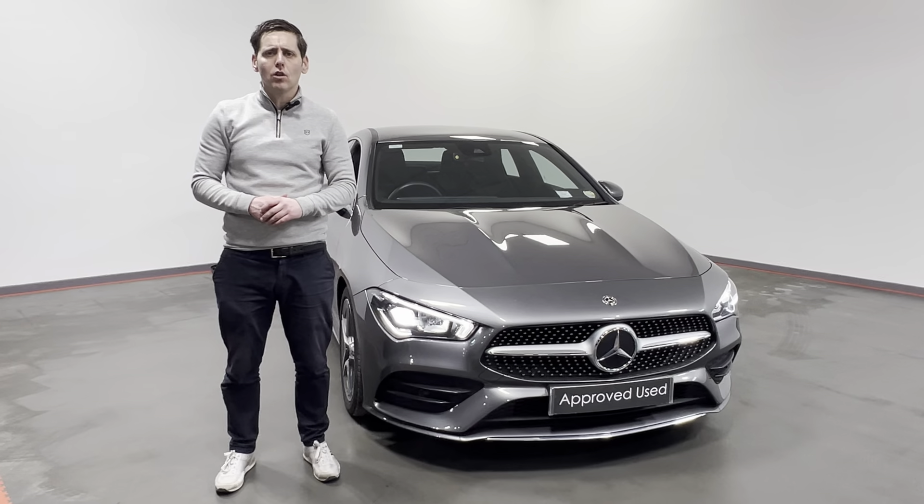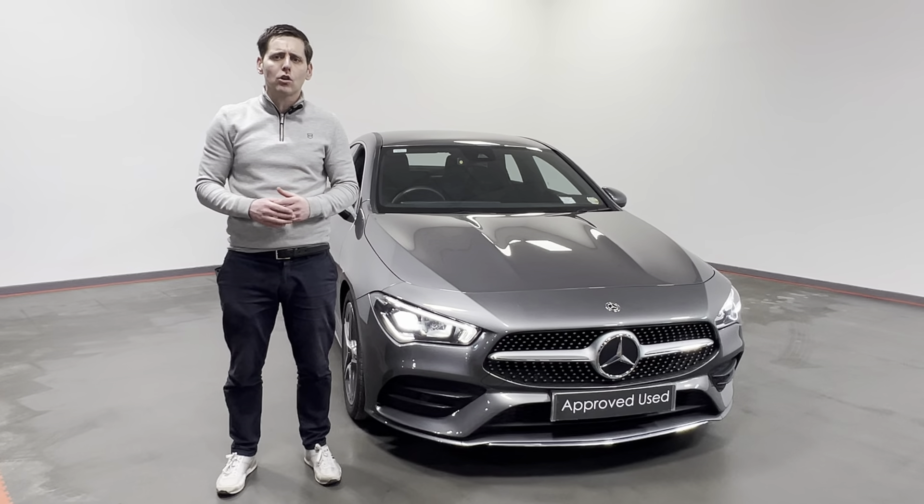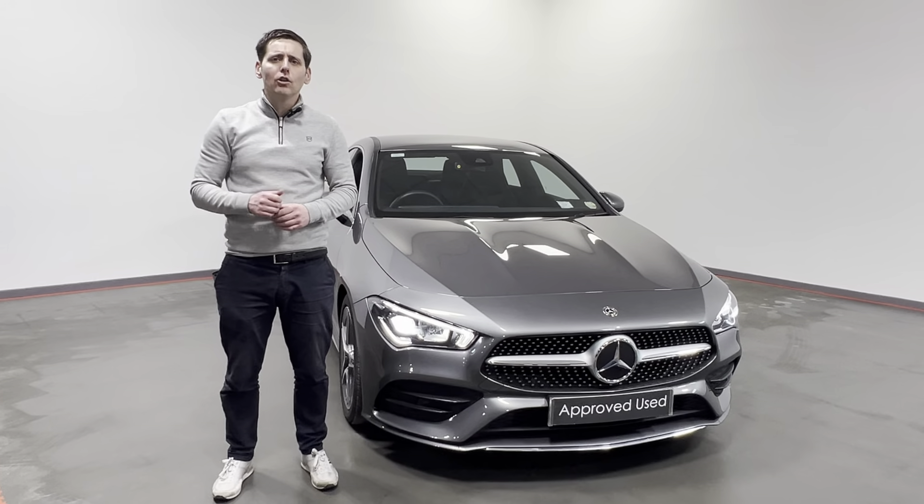If you'd like to know more about this Mercedes, feel free to give us a call at 074 912 1385. We have a range of finance options available from Toyota Financial Services, and for as little as €99 you can reserve this Mercedes online at kellyestoyota.com. Don't delay — give us a call, and you could be driving away in this stunning 2019 Mercedes before you know it. Thank you.